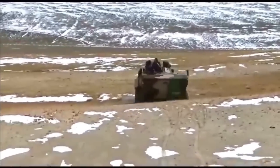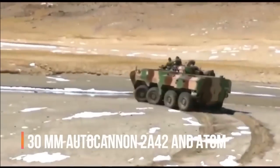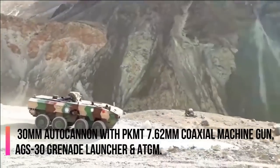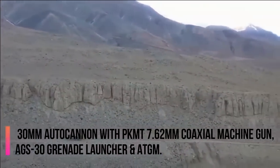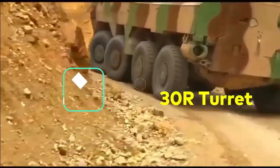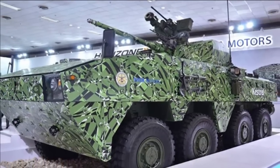To date, 3 turrets have been seen mounted on the Tata WAP. The BMP-2 turret features a 30mm autocannon with an anti-tank guided missile, or alternatively a 30mm autocannon with a PKT 7.62mm coaxial machine gun, AGS-30 grenade launcher, and an anti-tank guided missile. DRDO and Tata have also showcased two excellent turrets, the first being the Kongsberg Protector MCT-30R with a 30mm Bushmaster chain gun as the main weapon, though this can be configured for a larger or smaller chain gun.